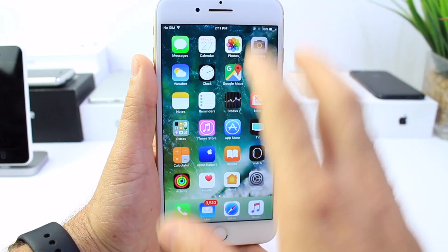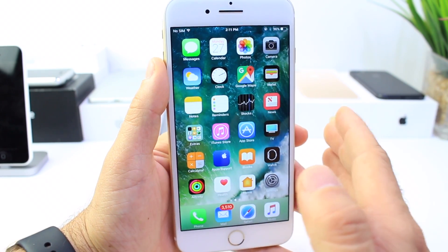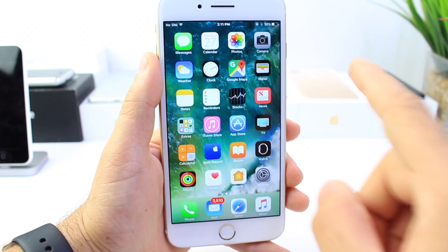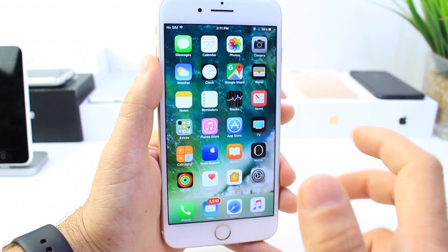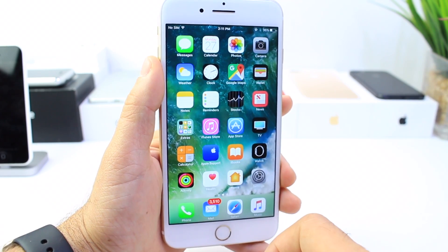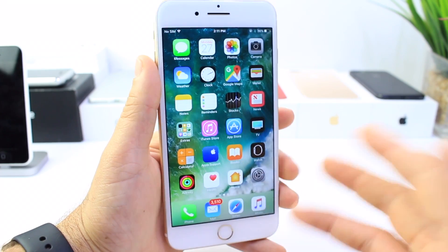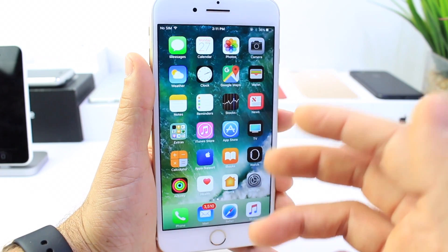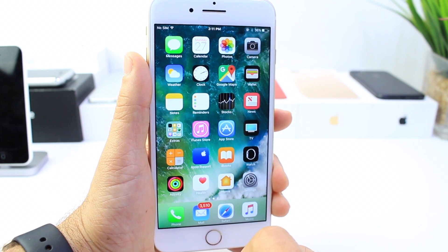The last thing I wanted to address with iOS 10.3 is to everyone who is looking to update: it is very important that you connect your device to the computer, open up iTunes, and click Backup. Save all your pictures, all your content. iOS 10.3 is one of the major updates to Apple's iOS, and it brings a brand new Apple file system. You never know when things may go wrong, so be sure to back up everything before you update to 10.3.